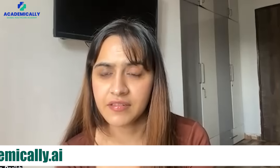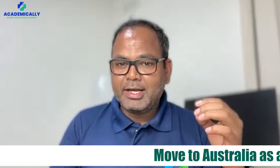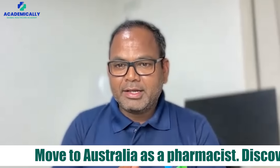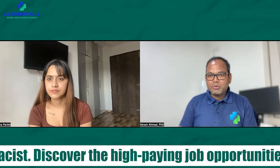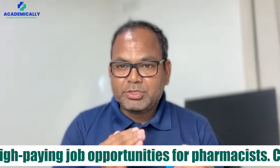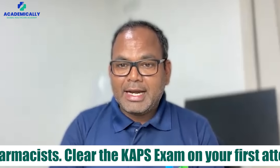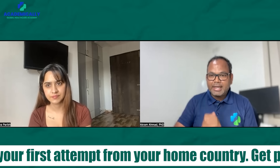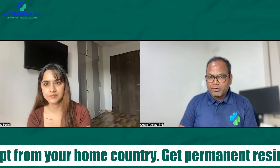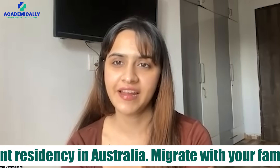What about students who just passed the pharmacy exam, are in their final year, or have cleared the exam but are not yet registered — can they give the CAPS exam? This is a very common question. Academically, we can help you start your preparation now, even when you are in your final year. However, you can only write the exam once you complete your registration. Alternatively, if you apply for registration with your state pharmacy council and get a letter confirming you are eligible for registration, you can also begin the process of registering as a pharmacist in Australia.